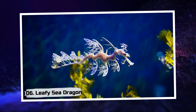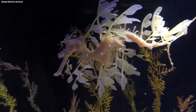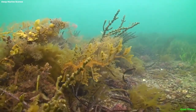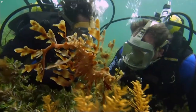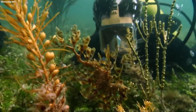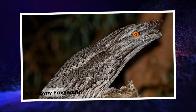6. Leafy Sea Dragon. Venture into the depths of the ocean and encounter the enigmatic Leafy Sea Dragon, a mesmerizing creature that seems like a fragment of a fairy tale. Draped in leaf-like appendages, it harmonizes with the swaying kelp forests, becoming a hidden treasure amid the underwater realm.